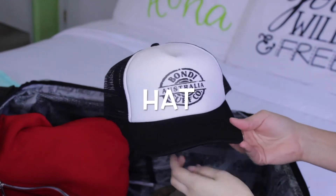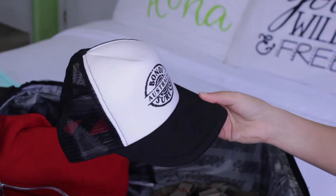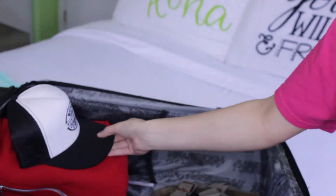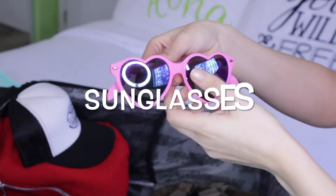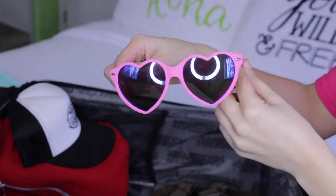Be sure to pack a hat to protect your eyes from the sun, and if you're having a crazy messy hair day, just pop that bad boy on and you're good. If you know you're going to a tropical place, be sure to bring your sunglasses. I always like to bring cheaper pairs because I like to wear them in the water.